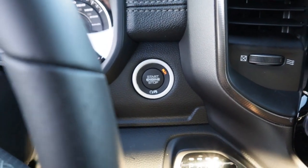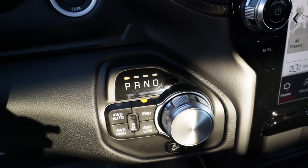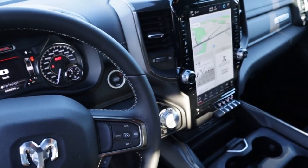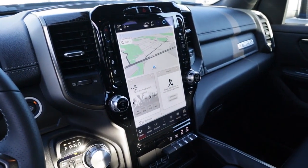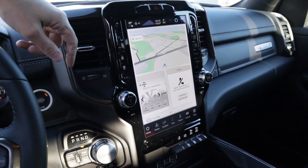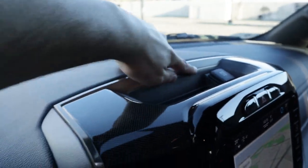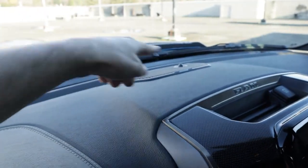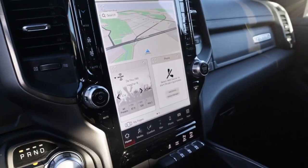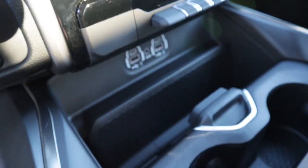We've got our push-start button — foot on the brake, press the button and the vehicle turns on. Then we've got our controls for park, rear, neutral, and drive, as well as four-wheel drive auto, two-wheel drive, four-wheel drive high, and four-wheel drive low. The most impressive thing in this truck is this 12-inch screen — absolutely sick. I love that they kept physical buttons alongside the screen. Alpine sound system throughout the entire vehicle, very impressive. There's a dial for music, traction control on/off, toll haul, and parking sensors front and rear.